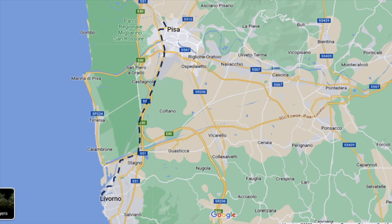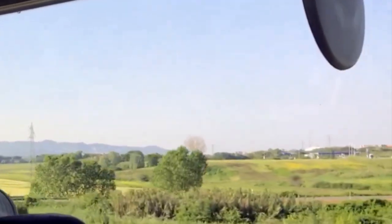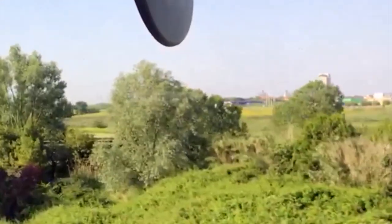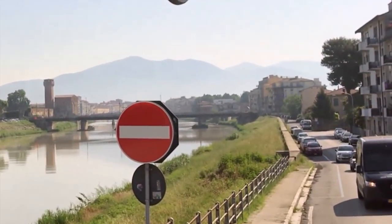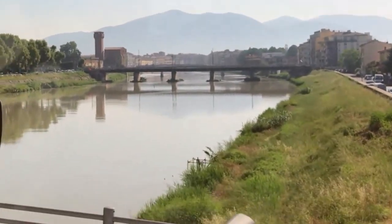Pisa is about a 45-minute bus ride from Livorno through the western Tuscan countryside. The bus followed the same route to and from Pisa, so both sides of the bus gave similar views, although the driver's side gave us better views of the tower from a distance on the ride back to the ship.